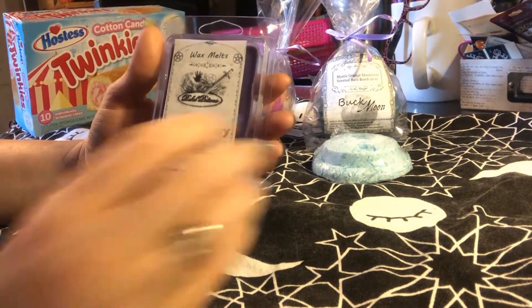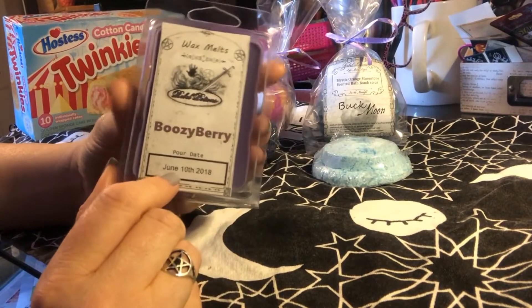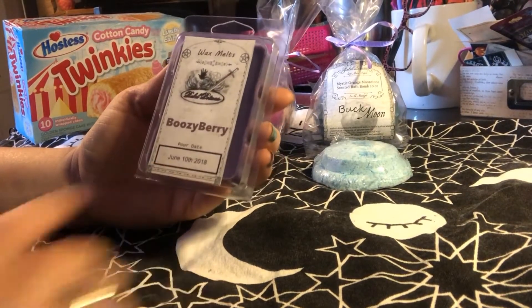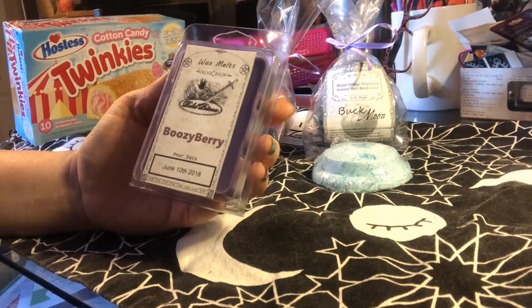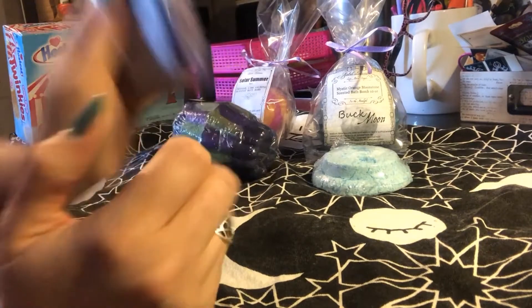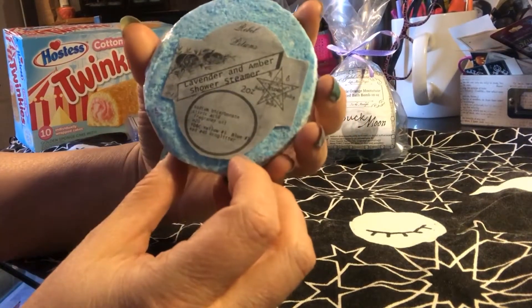...called Boozy Berry Wax Melts. This is actually a bitter berry but it smells like alcohol to me — I love it. I gave some of these to my mom and she just told me how much she loves them this morning, so I highly recommend these.